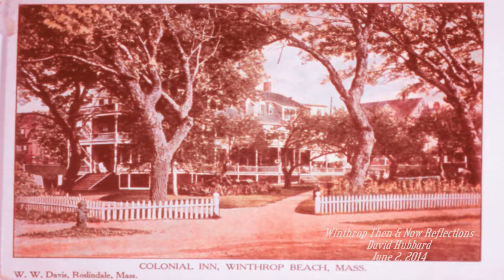The cannon, which one can see on the front lawn toward the right of the picture, is reported to have been brought from Fort Ticonderoga to defend Boston from the Dorchester Heights back at the time of the Revolutionary War.